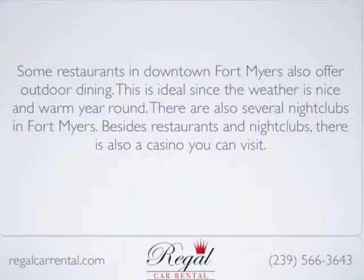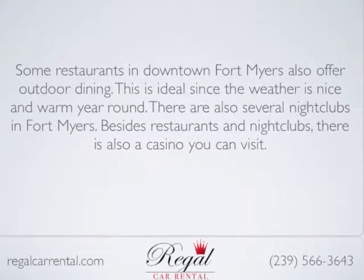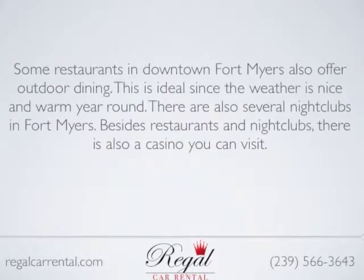There are also several nightclubs in Fort Myers. Besides restaurants and nightclubs, there's also a casino you can visit.